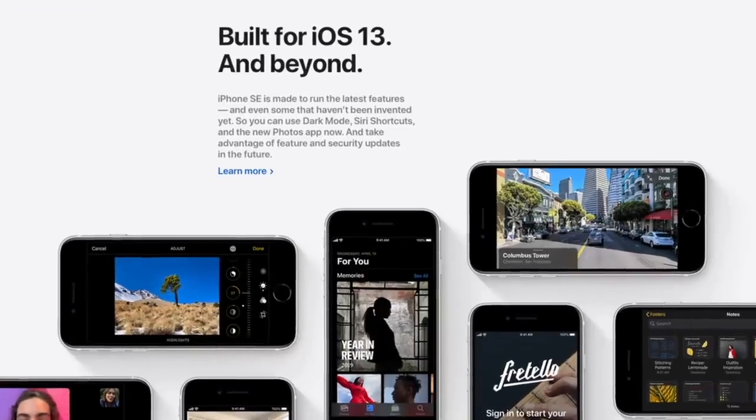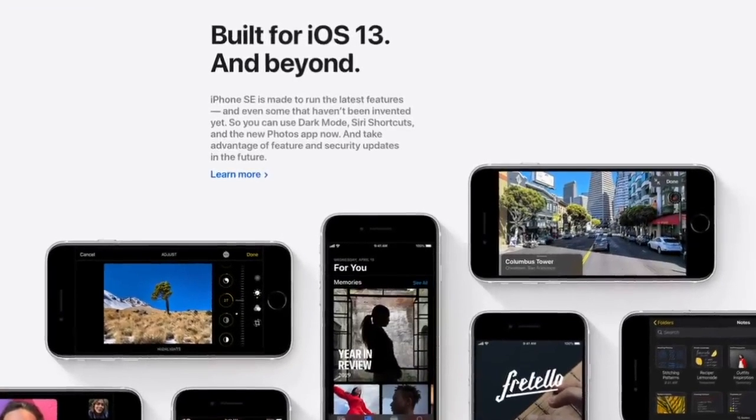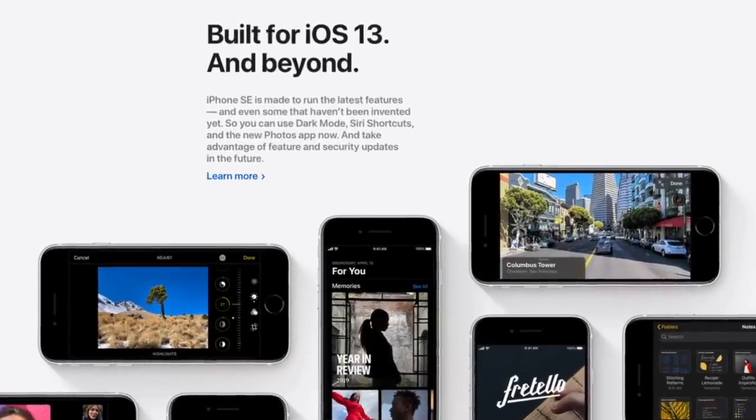Some of you may be wondering what 'SE' stands for. According to Phil, Apple's head of marketing, SE stands for Special Edition, which makes sense since it comes around every four years. The iPhone SE supports wireless charging, and there's also support for fast charging.